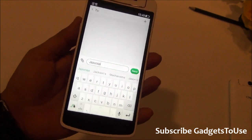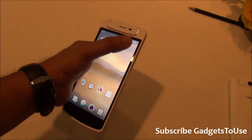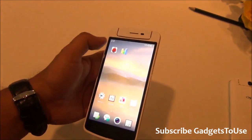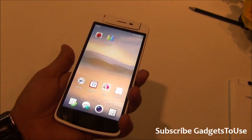The display is 5 inches with a 720p HD resolution — not too big, not too small. One-handed usage is good; you can reach almost every part of the screen with one hand, which is a definite advantage over the larger N1.